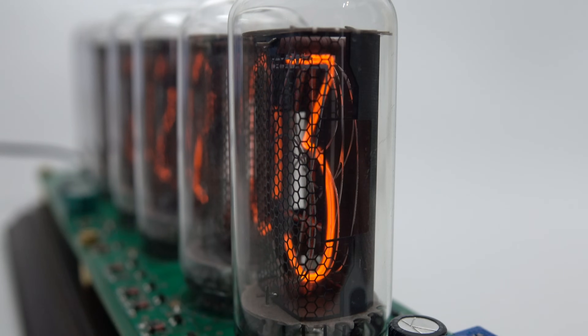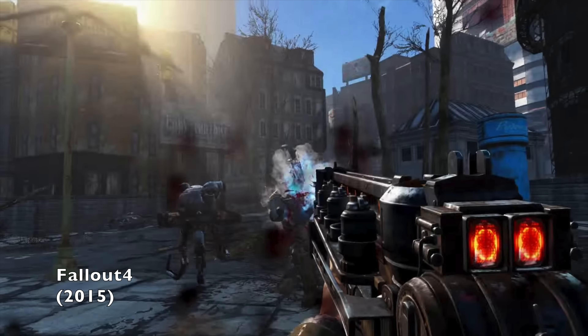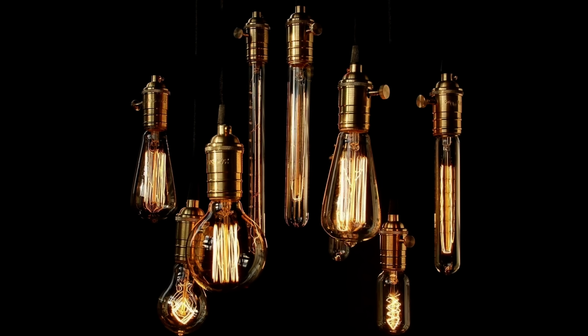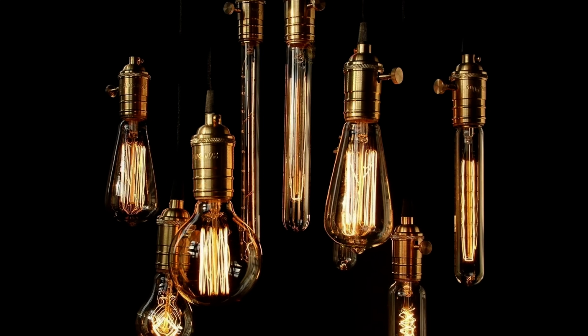Nixie tubes are often seen in movies, TV shows and games whenever the director wants an interesting way to display digits — a feeling you wouldn't get if you just showed an LED or an LCD. They kind of give a retro-future, steampunk, alternate-reality type aesthetic to things. In recent years you can't fail to have noticed the increasing popularity of vintage light bulbs, and I can't help but think that the appearances of Nixie tubes in popular culture have had some sort of influence on that.